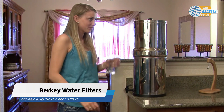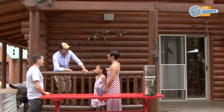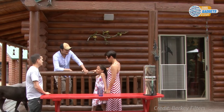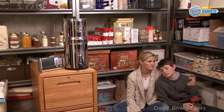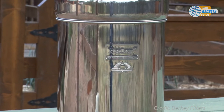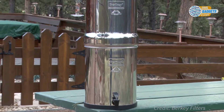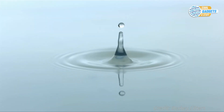Berkey water filters are a powerful, freestanding, gravity-fed water filtration and purification systems for use at home with families, for travel, outdoor activities, or during unexpected emergencies. They remove chlorine, viruses, harmful bacteria, heavy metals, parasites, hazardous chemicals, and other impurities, while leaving undisturbed the essential minerals your body needs.